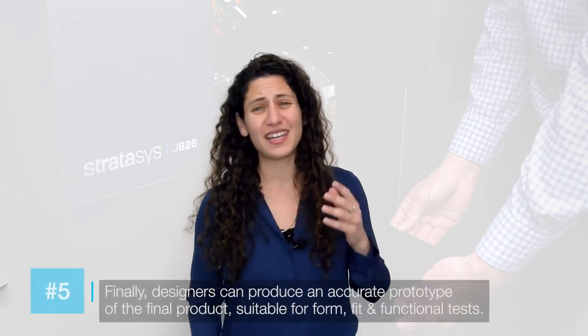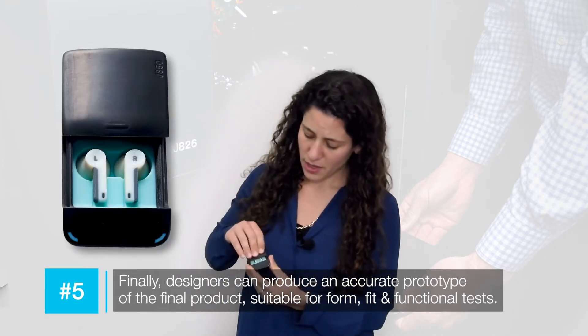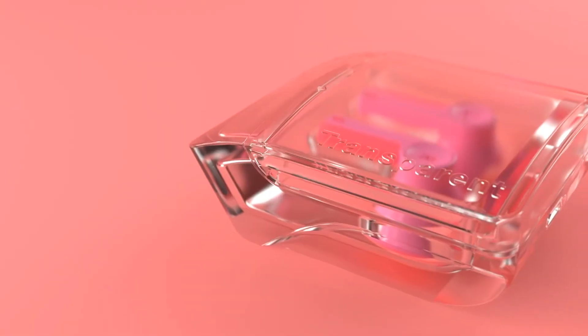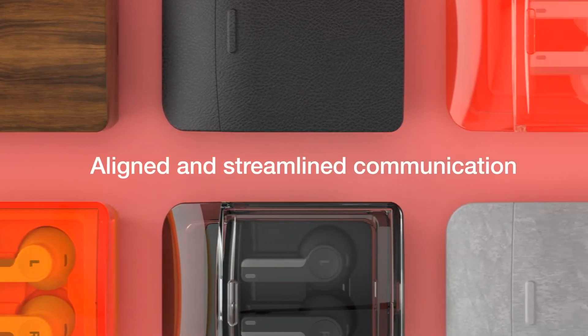Again, early in the design process to avoid mistakes later on. Approaching the final design, they can do a very accurate model of the product — modeling the inside and outside, different materials, different colors, different shapes. They can use the Pantone-validated colors available on our machine to have aligned and streamlined communication, so everybody knows exactly how the design should look and there are zero mistakes during the manufacturing process.